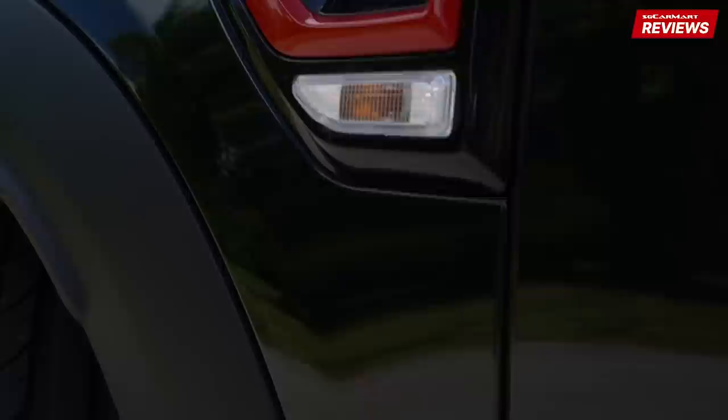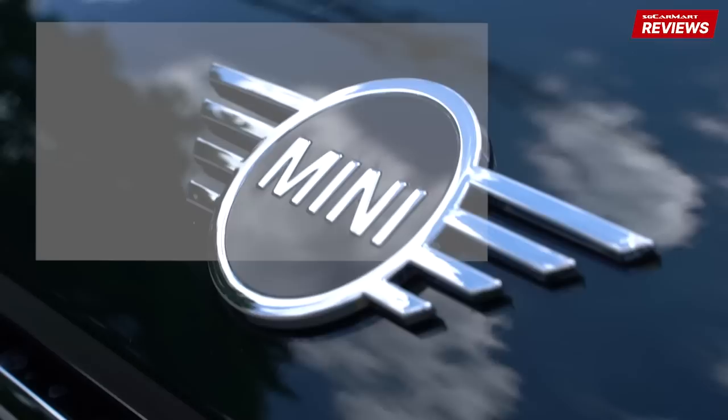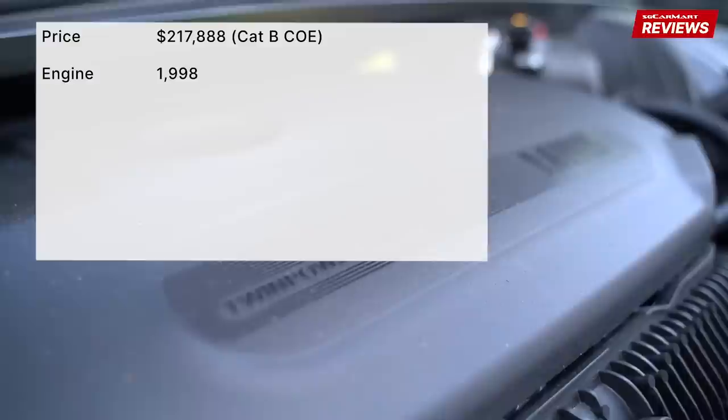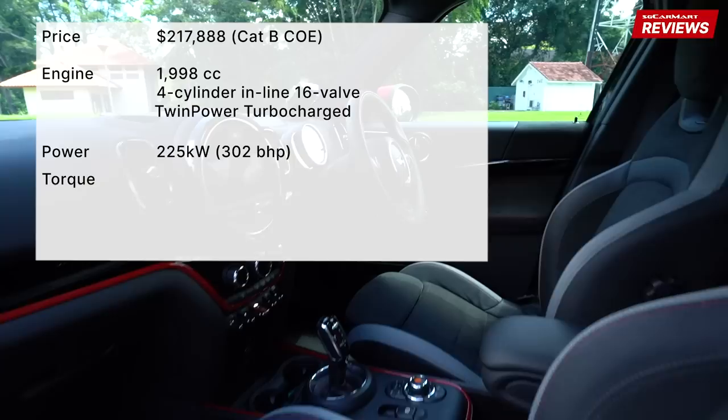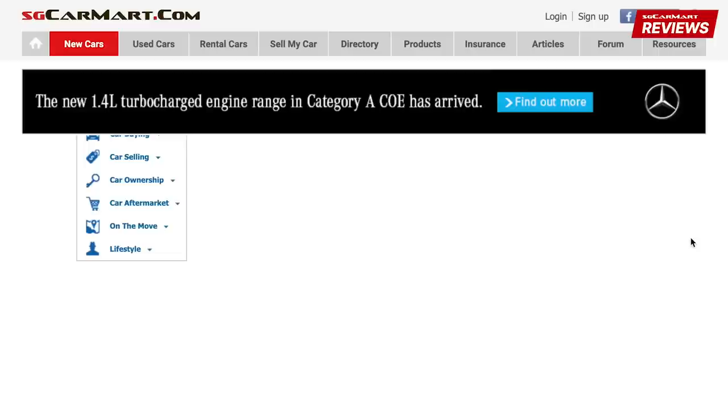When you see John Cooper Works, it means that this is the most sporty and powerful version of the Countryman that you can get. The Mini John Cooper Works Countryman is priced under $218,000. This car comes with a 2-liter turbocharged engine that produces 302 brake horsepower and 450 Nm of torque. The 8-speed dual-clutch transmission brings the JCW Countryman from 0 to 100 in 5.1 seconds. For more details on the Mini JCW Countryman or any other car, head on to sgcarmart.com to help you make the smart choice on your next car.